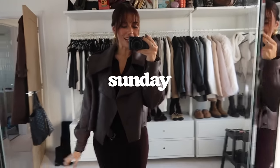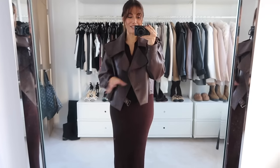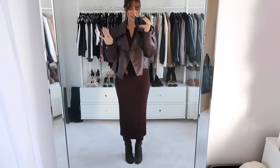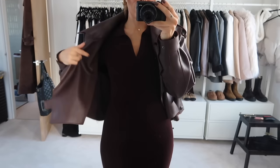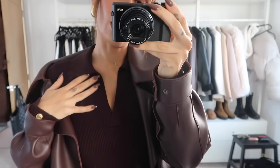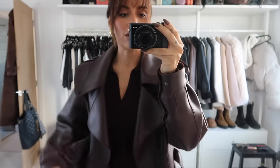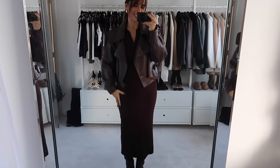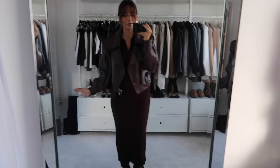Hello everybody. We're literally just about to head out for a Sunday lunch and I wanted to show you what I'm wearing — I really love this outfit. This is a bit different for me: I'm wearing a midi dress, which I don't normally gravitate towards, but I really like this one. It's from Holland Cooper — it has a little collar, V-neck, and it's fully long-sleeved. On me it's very nearly a maxi, coming to just above the ankle.